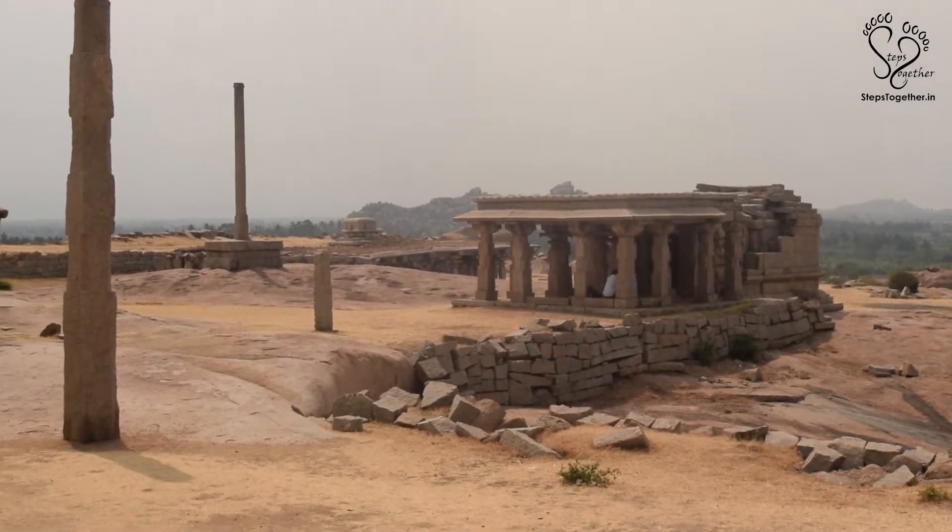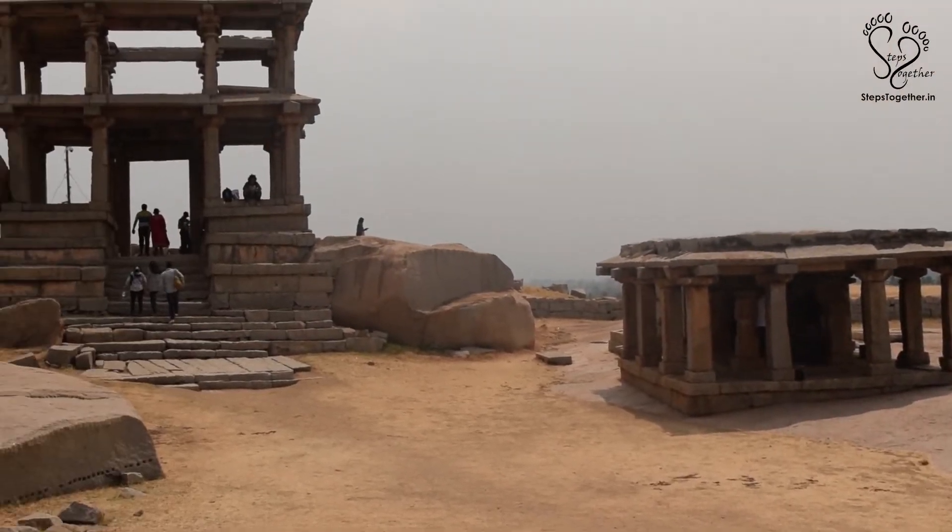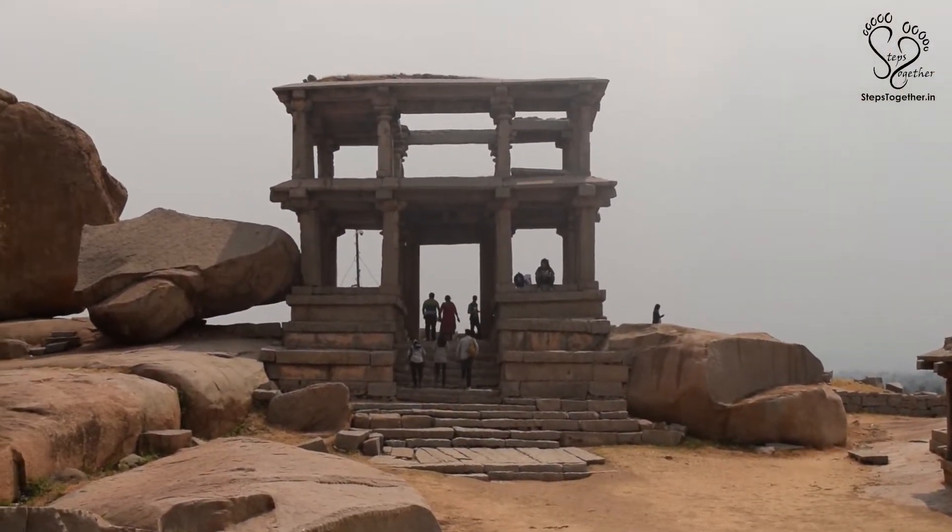On the peak of Hemakuta Hill, a two-storied mantapa without walls welcomes you with its unique architectural style.